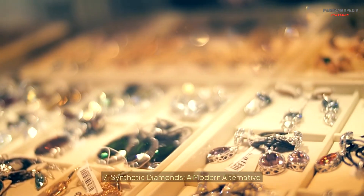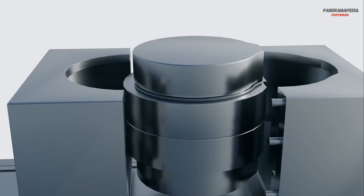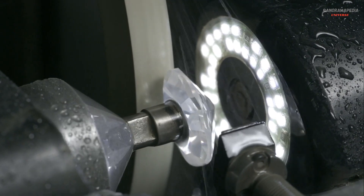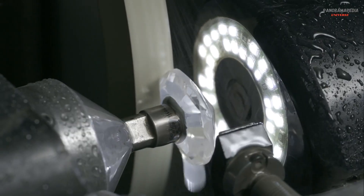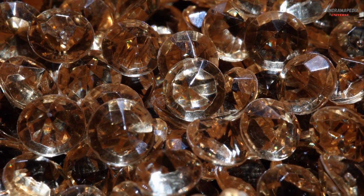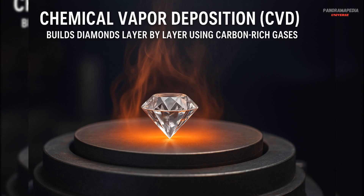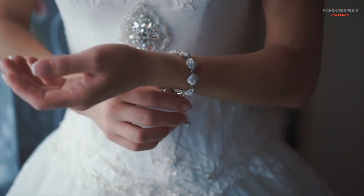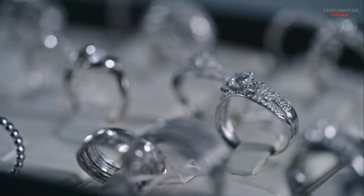Seven: synthetic diamonds — a modern alternative. Advances in technology have made it possible to create synthetic diamonds in laboratories. These diamonds are chemically and physically identical to natural diamonds, but are formed in weeks rather than billions of years. Two main methods are used: High Pressure, High Temperature (HPHT), which mimics the natural conditions of the mantle, and Chemical Vapor Deposition (CVD), which builds diamonds layer by layer using carbon-rich gases. Synthetic diamonds are becoming increasingly popular for both industrial and jewelry applications.